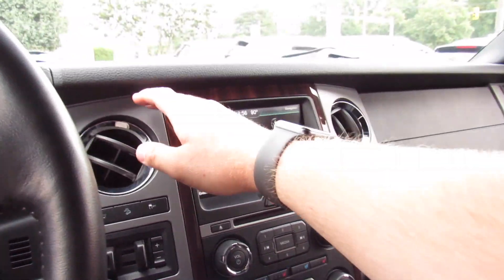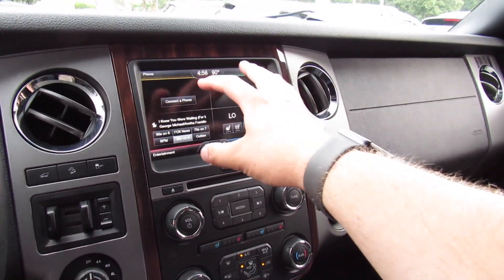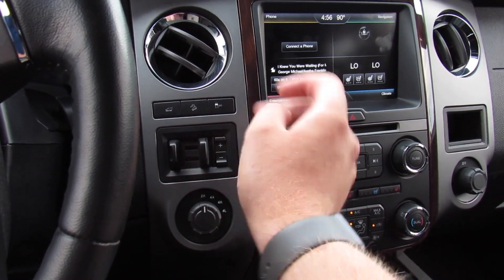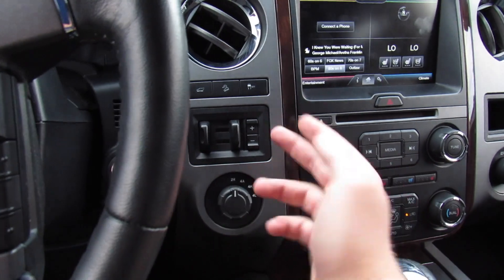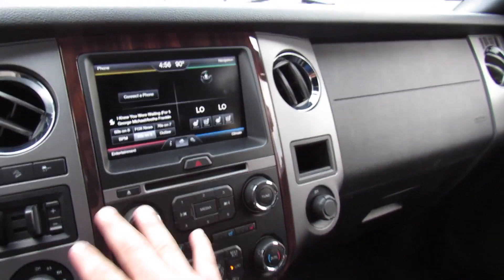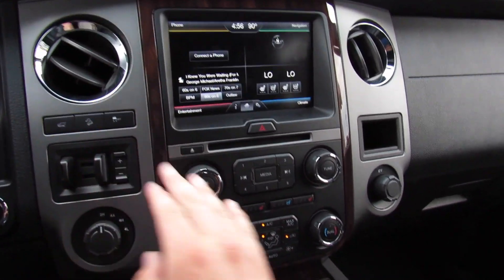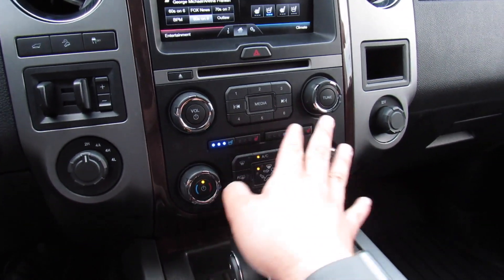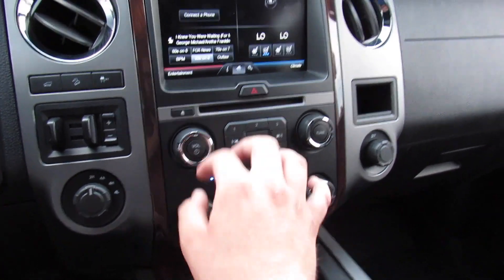In the middle, inside of your wood grain surround, this one does have the MyTouch system. Different controls over here: hill descent control, traction control, your trailer brake, as well as four-wheel drive controls, and your start-stop button. Your audio system controls in the middle, and all of your dual zone automatic climate control below that. This one does have heated as well as cooled seats for the driver and passenger.